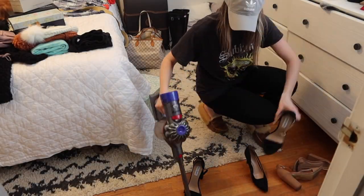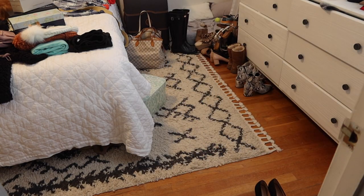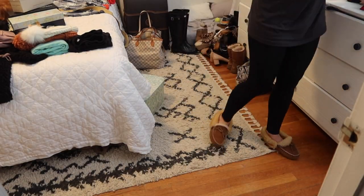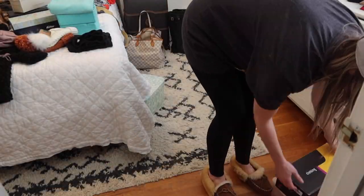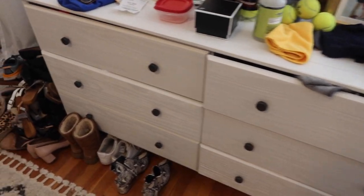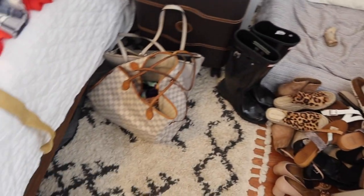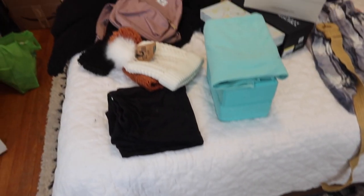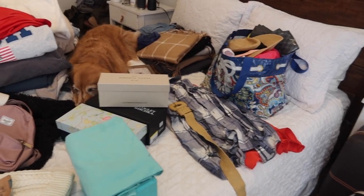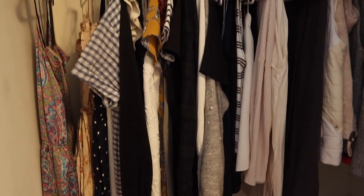I did have to vacuum out some fluff balls from some pairs of shoes that were definitely at the very bottom of my closet for too long. Here are the shoes that made it to the end — I know it still looks like a lot, and so my husband told me, but I did actually get rid of quite a lot of pairs. And here is the rest of the pile of things that made the final cut, including little Stella.